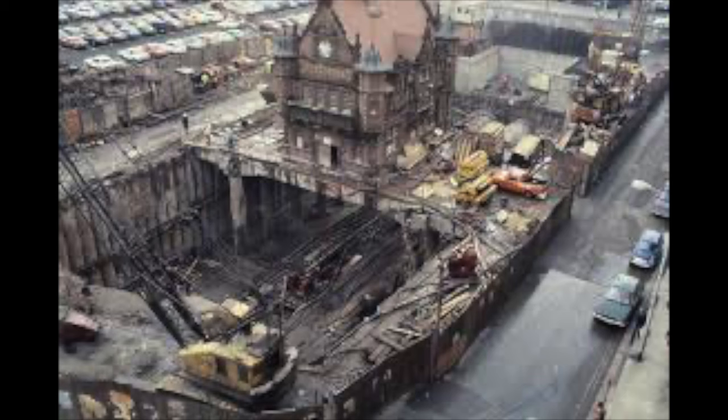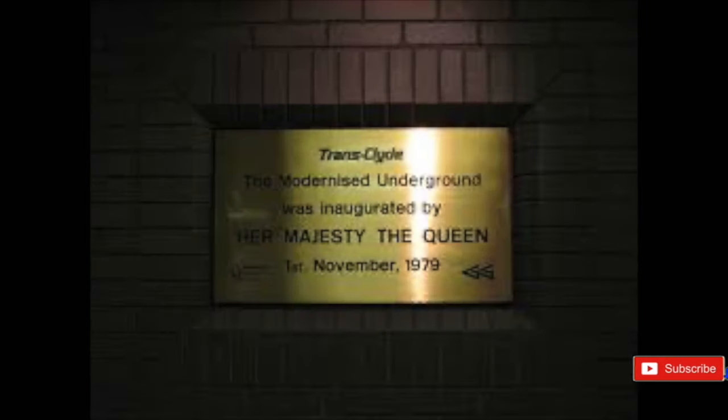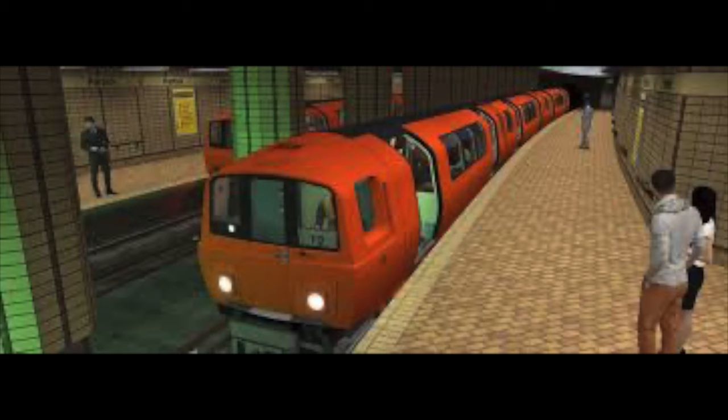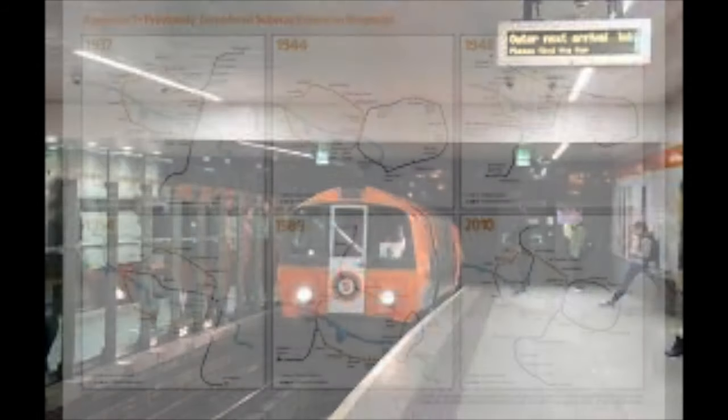Everything would be modernised: platforms extended, trains removed and updated, a state-of-the-art system brought in, and every tunnel checked and repaired if needed. Finally, the whole ring would get new heavy-duty track. It would be a massive undertaking and scores of people worked day and night to get the project done. Buses would take on the routes of the underground and it took over three years to complete. But after a formal ceremony in 1979, the line opened to passengers again in 1980. It was clean, simple, and everything was automatic — even the trains drove themselves.